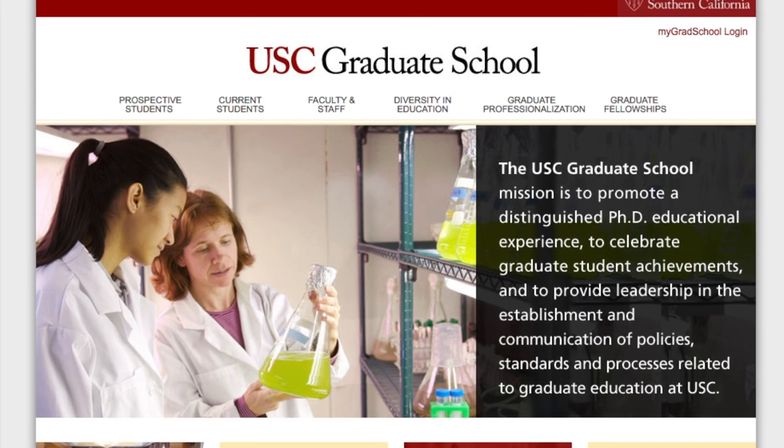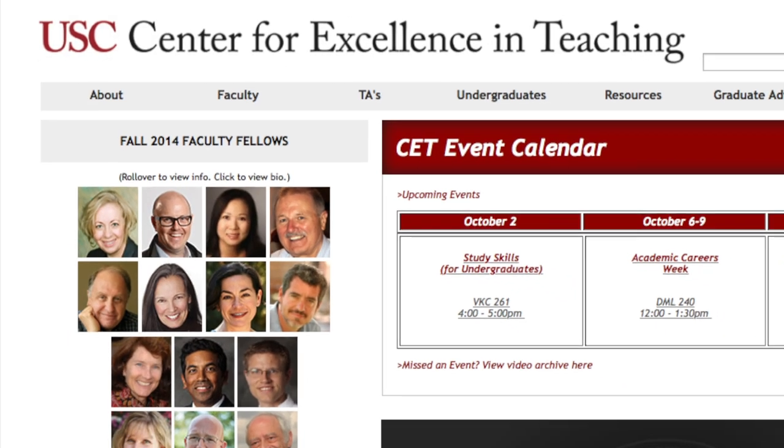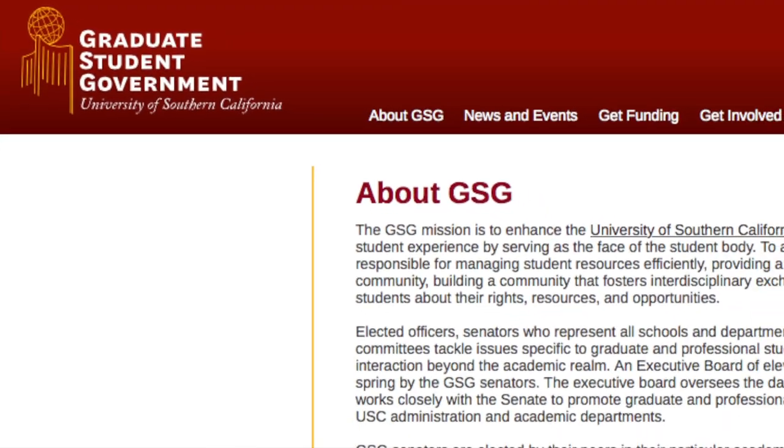Students also receive health and dental insurance as well as access to the USC Health Center. PhD students have access to university resources such as the USC Graduate School, the Center for Excellence in Teaching, and the Graduate Student Government.